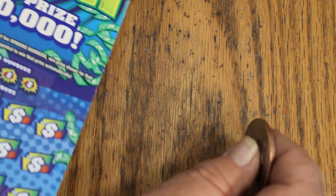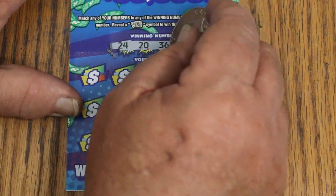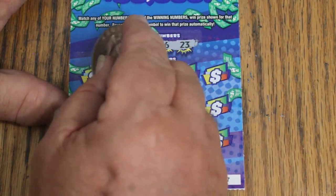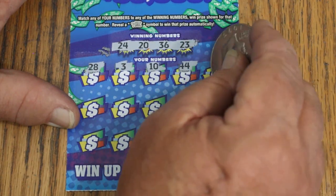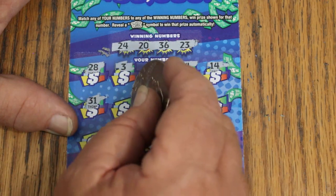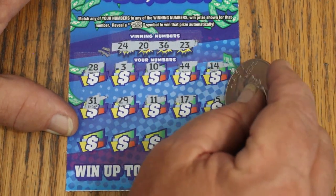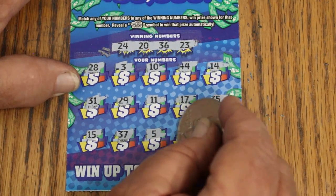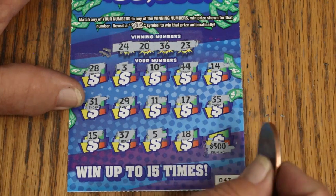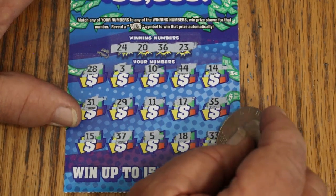Ticket 47 — three to go. Numbers: 24, 20, 36, and 23. Then 23, 28, 3, 10, 44 Club, 14, 31, 29, 11, 17, 35. My number 15, 37, number 5, 18 — and the corner for a $500 hit, which is exactly 24,376 to 1. It can happen, but it's not happening today. Ticket number 33 doesn't cut it.